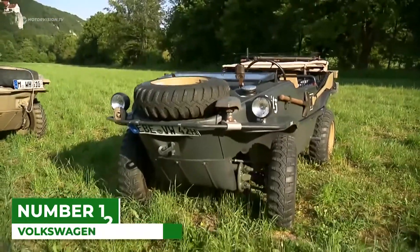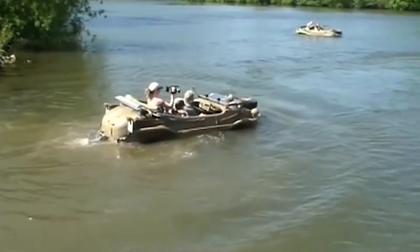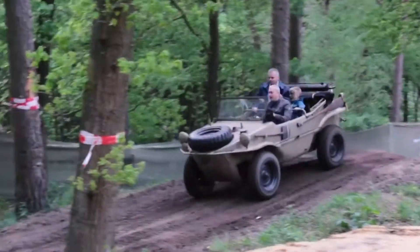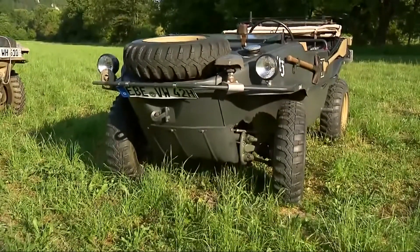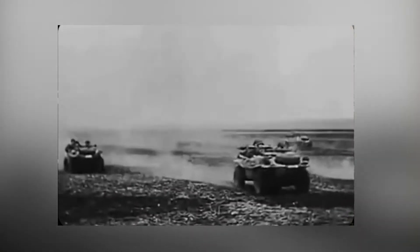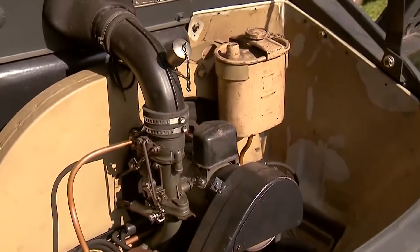Number 12: Volkswagen Schwimmwagen. It's maybe not the most badass machine here, but how can you not love something with a name that literally translates to swimming car? Over 14,000 of these things were built between 1942 to 1944, with the Type 166 version being crowned the most produced amphibious car ever made. It was widely used by German forces during World War II, where its operators could rely on a propeller which, when lowered, was coupled to the rear-mounted 1.1-liter engine.